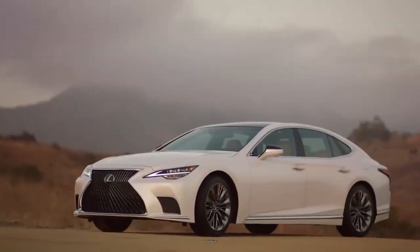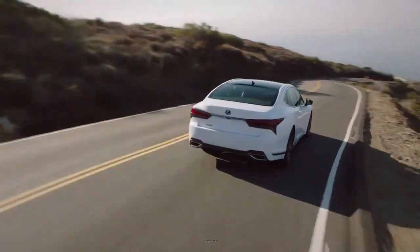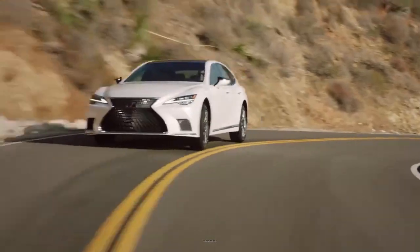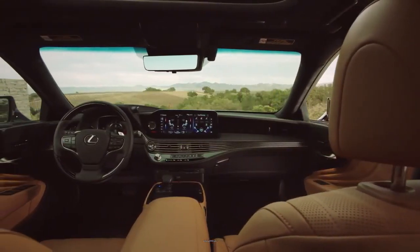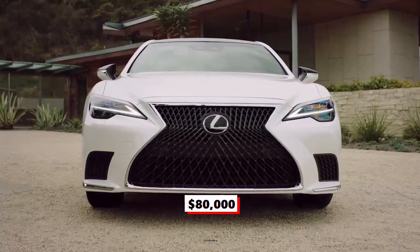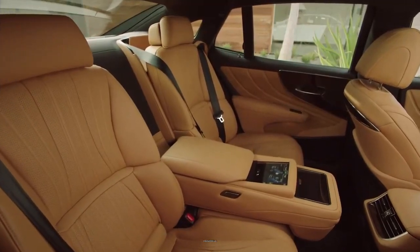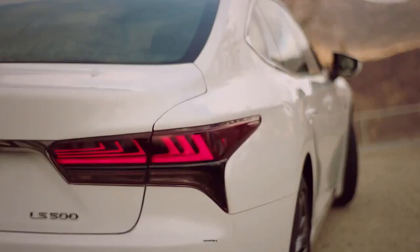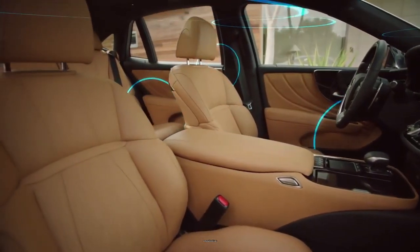Number 8: The 2023 Lexus LS. The LS is a full-size luxury sedan serving as the flagship model of Lexus, the luxury division of Toyota. No other car in the Lexus lineup has the heritage of the 2023 LS luxury sedan, which has been around since the dawn of the brand. Starting at $80,000, the latest LS is a rugged individualist that has its own way of doing luxury. The sedan comes in three trim levels. The most popular style is the LS 500 rear-wheel drive, which comes with a 3.4-liter V6 twin-turbo engine.